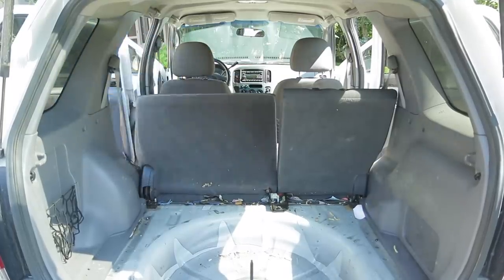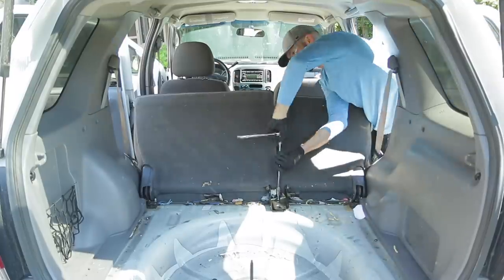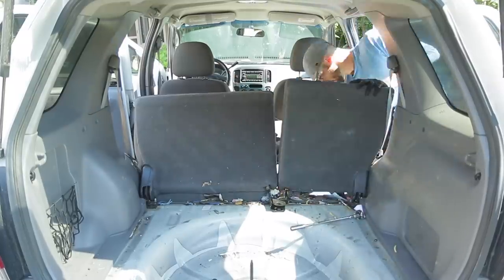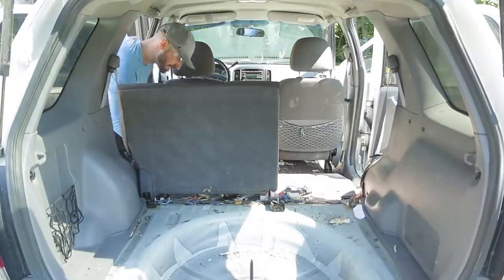Now taking out the seats might seem insane to do, but in this case with this type of vehicle and how trashed it is, it made complete sense to pull as much out of the car as possible to get to all those spots that would be super hard to get to with an extractor.